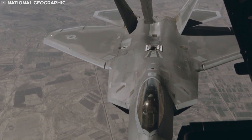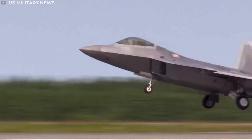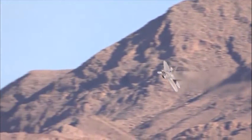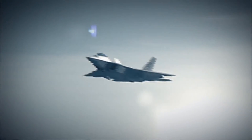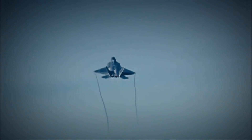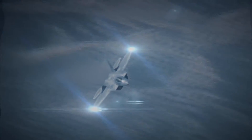Though it was only produced between 2005 and 2011, the F-22 Raptor made serious waves in the world of military technology. The fifth generation F-22's unique combination of stealth, speed, agility and situational awareness, combined with lethal long-range air-to-air and air-to-ground weaponry, makes it the best air-dominance fighter in the world.